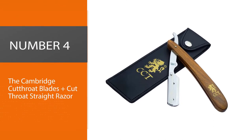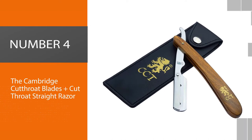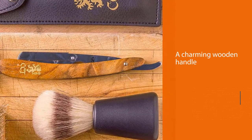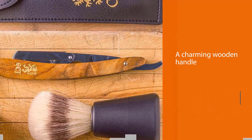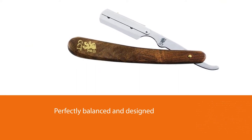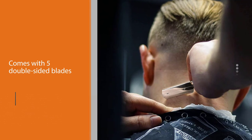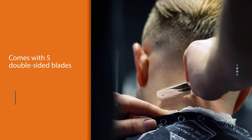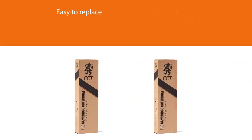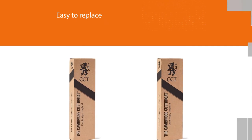Number four: The Cambridge Cutthroat Blades Plus Cutthroat Straight Razor. This razor features a charming wooden handle that not only looks great but is perfectly balanced and designed to be held easily, so you can shave at the proper angles. It comes with five double-sided blades that are easy to replace. The razor itself is made of premium stainless steel, and even though the handle is made of wood, there is no need to worry about warping due to water. The included blades are sharp and glide easily across the skin, making for a smooth, clean shave.